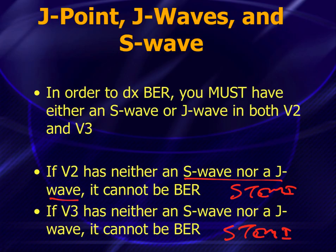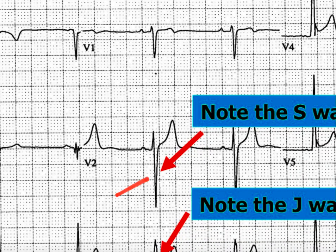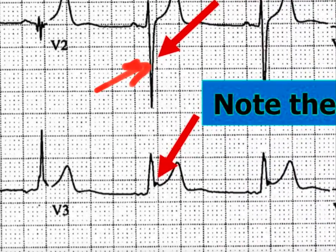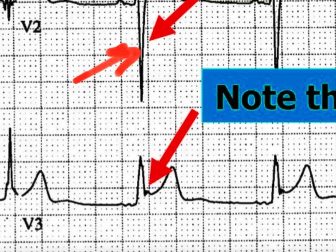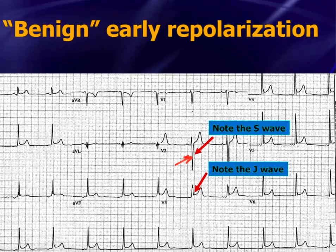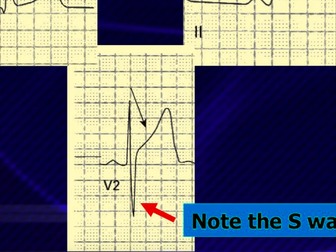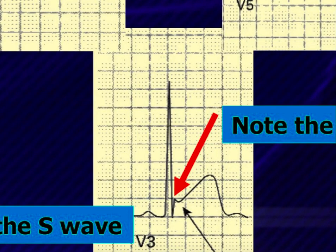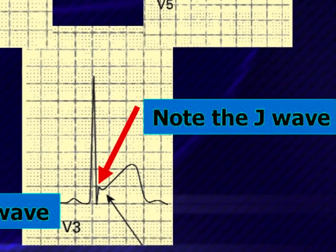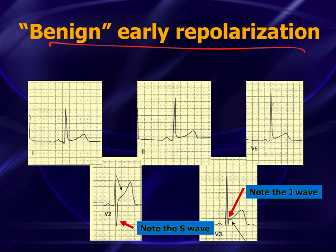Looking at the first example: in V2, there's a big S-wave — yes. In V3, there's no S-wave because it doesn't come below the baseline, but there is a J-wave — an upward deflection the arrow is pointing at. So this patient has an S-wave in V2 and a J-wave in V3, which means you are allowed to call this benign early repolarization. In the second example: V2 has an S-wave and V3 has a J-wave, so again you are allowed to call this early repolarization.